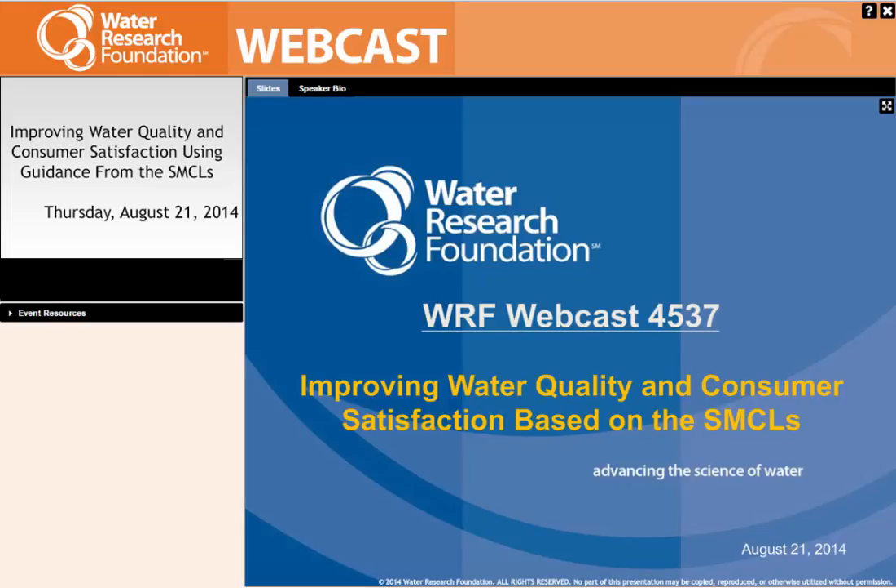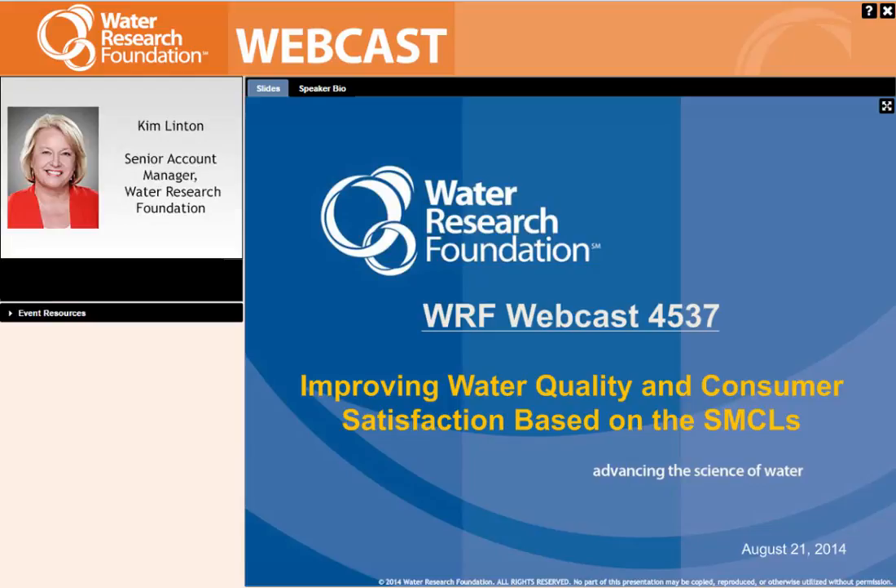Hello. Thank you for signing in for our webcast today. This is Kim Linton. I'm a Senior Account Manager for the Water Research Foundation. Today our webcast is improving water quality and consumer satisfaction based on the secondary maximum contaminant levels.